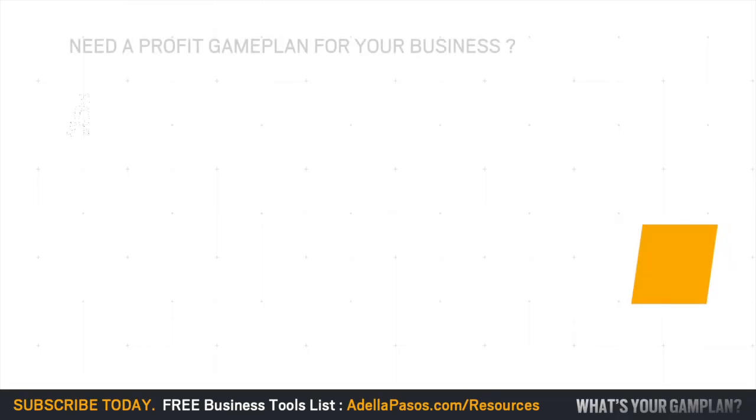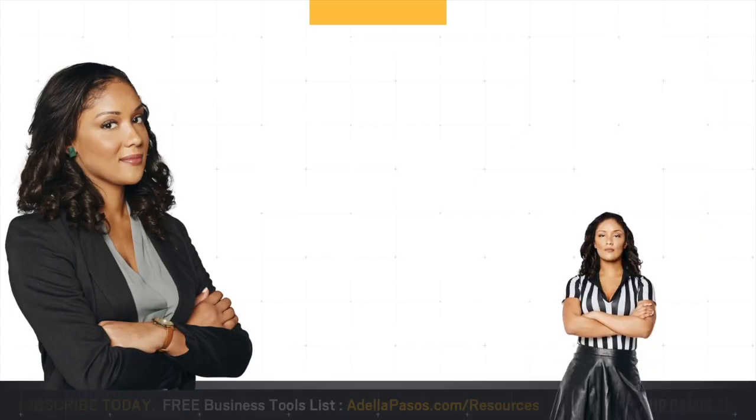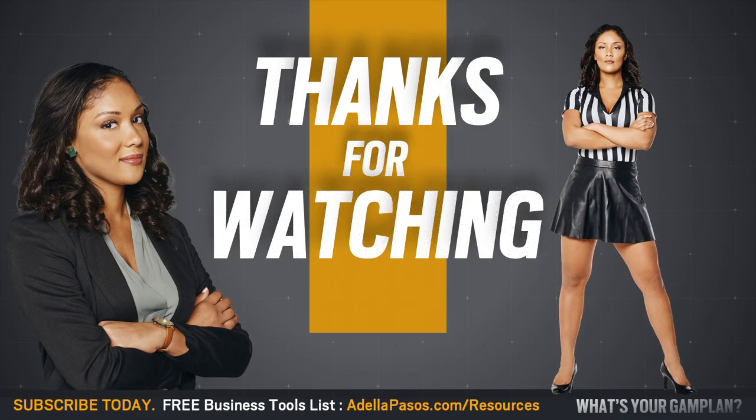Apple definitely has more streams of revenue than most companies, and I'm sure they're always looking for more. Do you think Apple has room for improvement? Comment below — I want to hear your responses. And if you need help building a profit game plan, visit us at helpmebrand.com. If you like this video, please tag someone who needs to see this today and give it a like and a share. Until next time, take care.